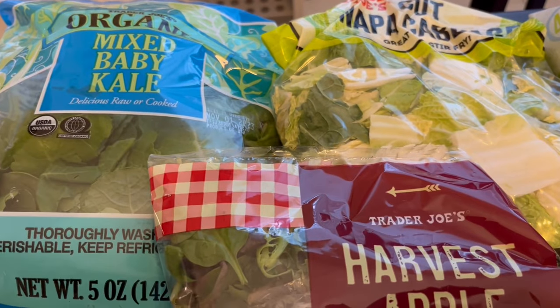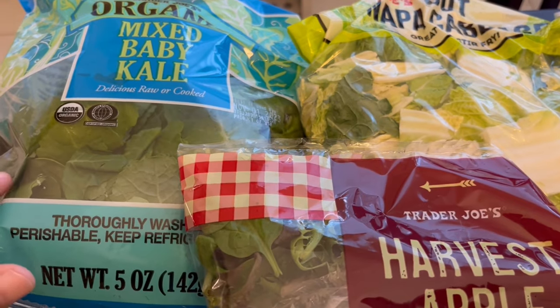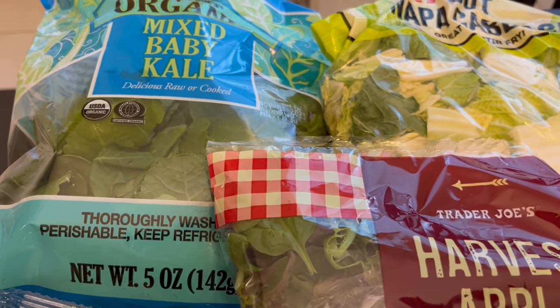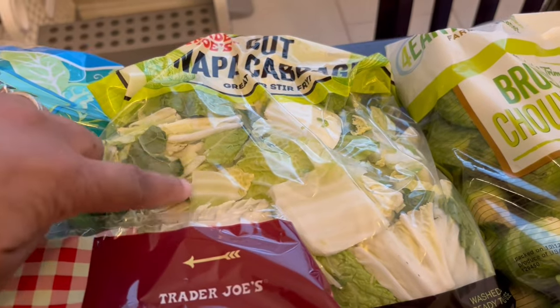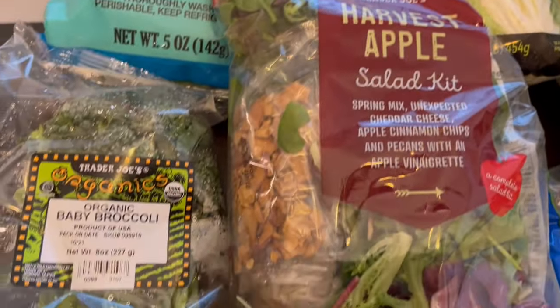Right back here I've got some mixed baby kale — I've never seen it before so I'm excited to try it. It seems like a softer texture, kind of like a spinach texture and not like a hearty kale texture. I also grabbed some of their cut napa cabbage, which is a one pound bag.